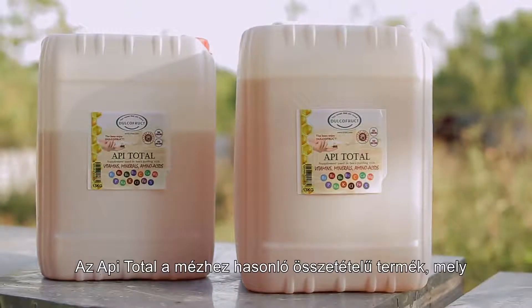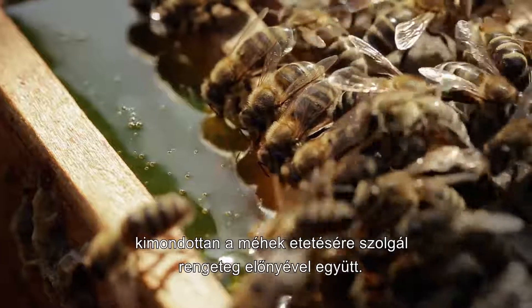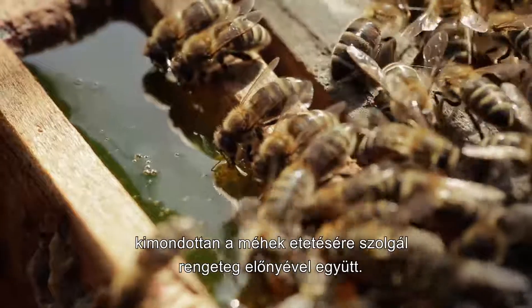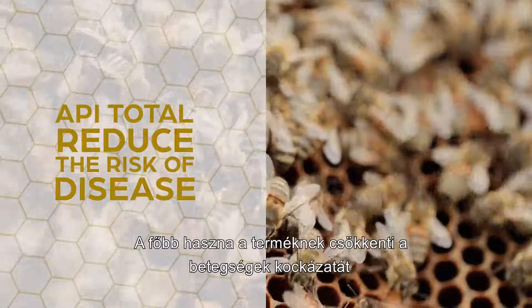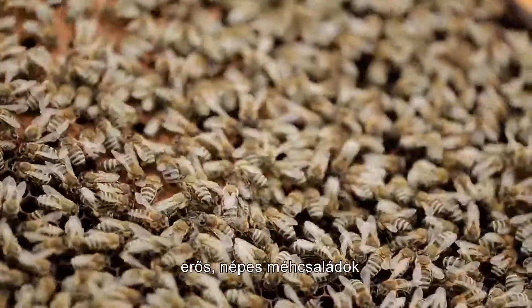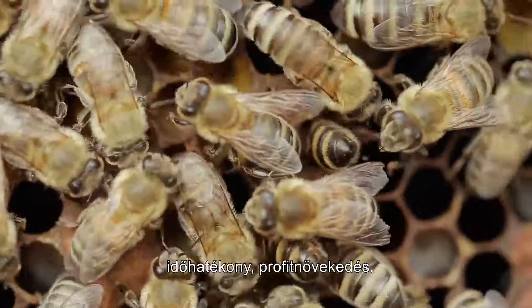Api Total. The Api Total product is based on a similar formula to honey and is exclusively dedicated for feeding bees, offering many advantages. The main benefits of the product are: to reduce the risk of disease, very strong colonies of bees, time-saving, and increased profitability.